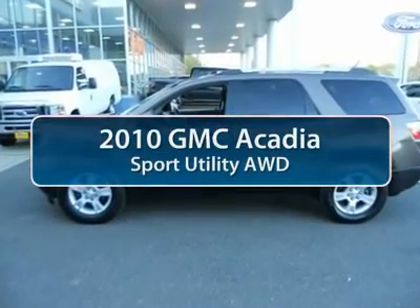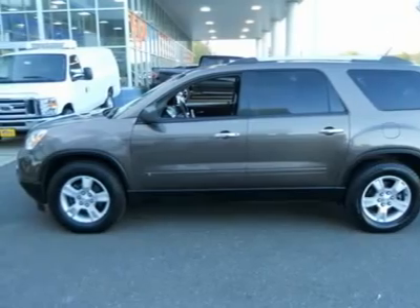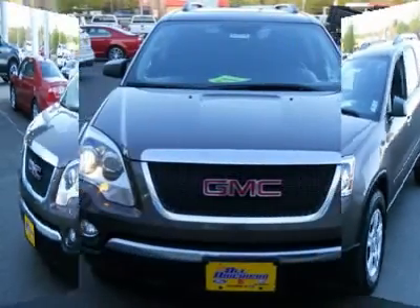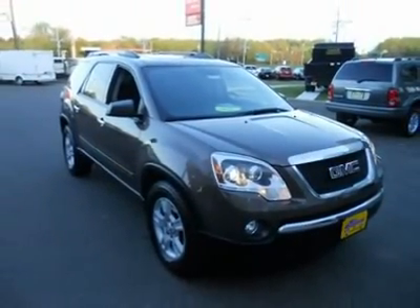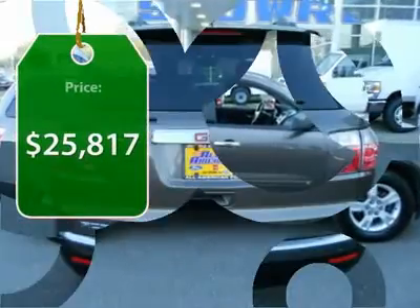The 2010 GMC Acadia. The GMC Acadia is great capability coupled with exceptional safety, offering better highway fuel economy than any other 8-passenger SUV. Advanced technology and thoughtful ergonomics — the Acadia is a premium utility that rejects compromise. And it's priced below $30,000.